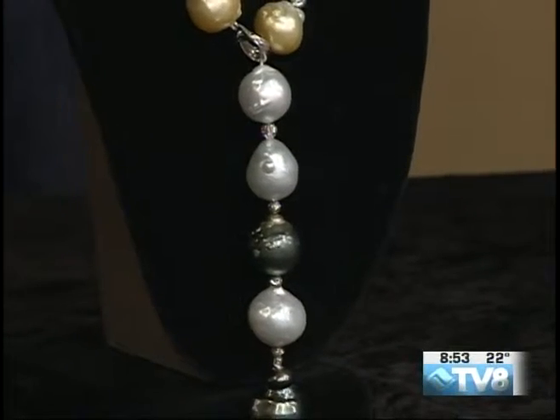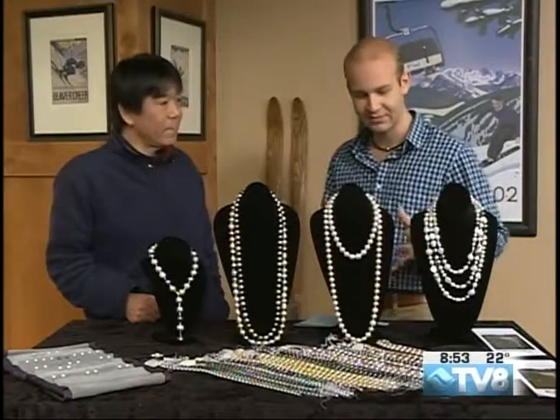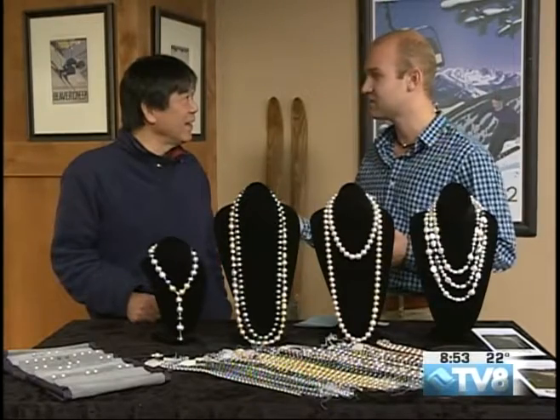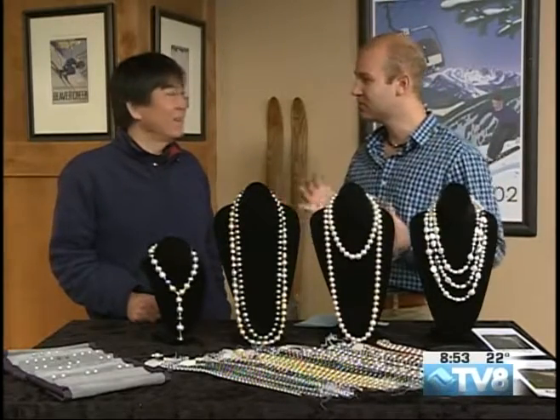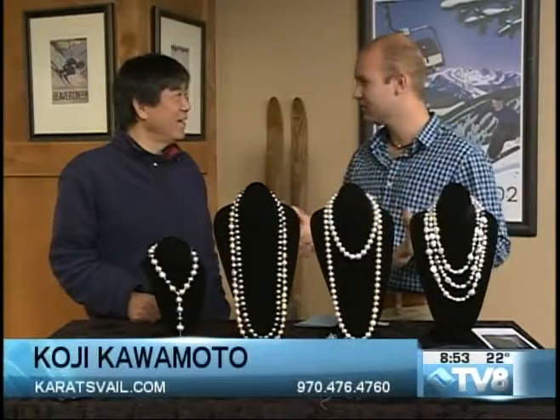There's some incredible varieties of colors and styles here — there really is a different pearl for everyone. As you were telling me before, you're a master at matching the pearl to the individual. So depending on someone's hair color or eye color, there's really a different pearl for them.